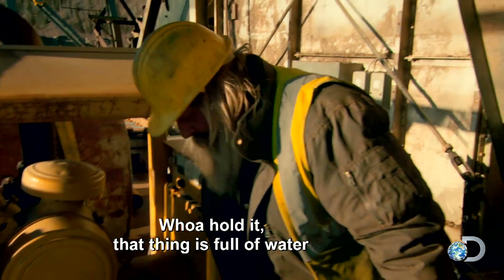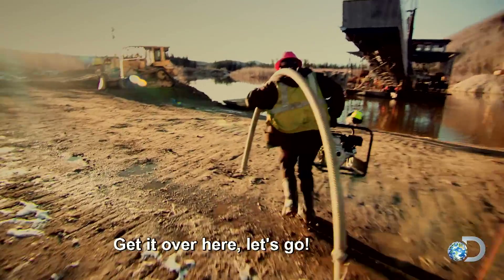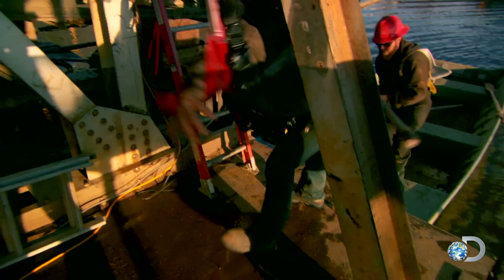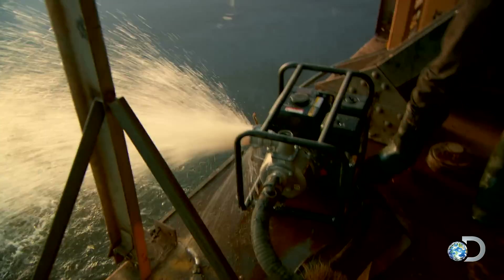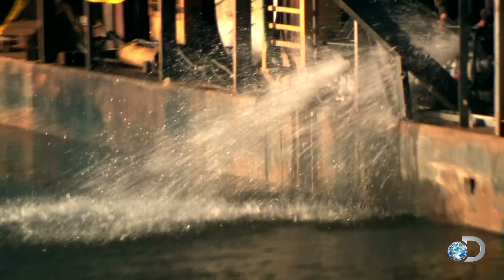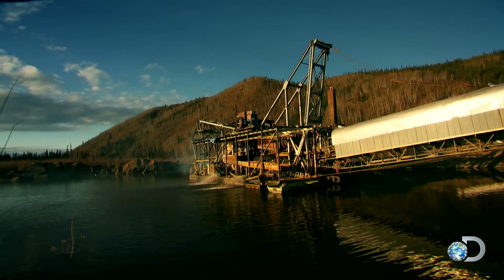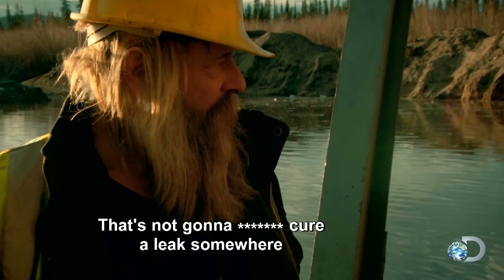'That thing is full of water — what just happened? Kevin, get over there, we're taking on water. Better get some pumps up there quick.' If Tony doesn't drain the flooded pontoon, the dredge will sink. They deploy the pump. 'We're gaining — but that's not going to get it. There's a leak somewhere.'